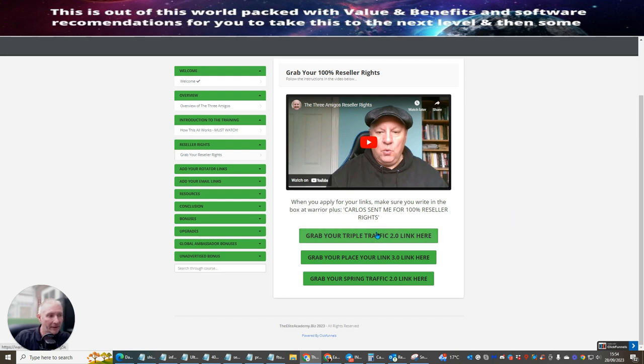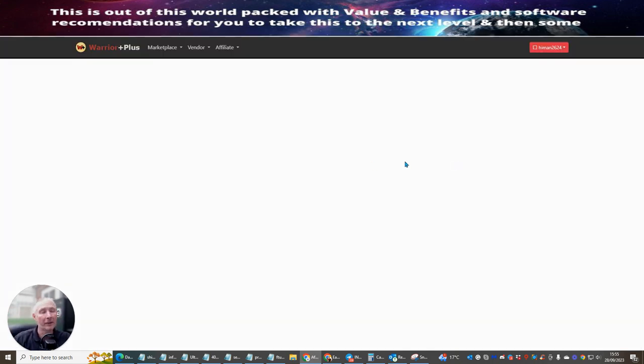You're getting reseller rights to Triple Traffic 2.0, Place Your Link 3.0, and Spring Traffic 2.0 — great traffic rotators. This means you can now sell and send these out and get 100% commissions across the whole funnel. So if a product is $17, you'll be around $16.05 per sale after Warrior Plus fees. At $50 it's around $8. Just make sure you write in the Warrior Plus request box: 'Carlos sent me for 100% reseller rights.'